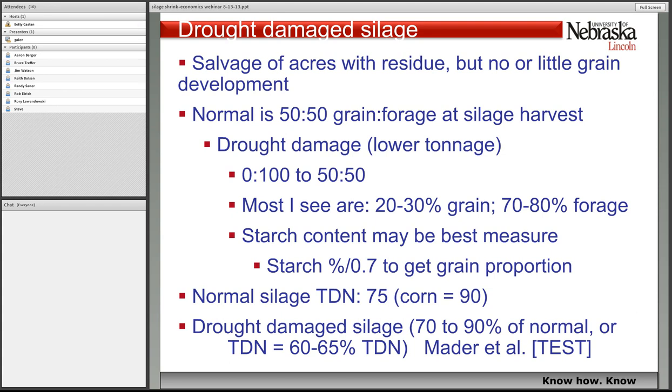Most of the times last year when I was looking at harvested silage from drought acres, it was running 20% to 30% grain based on starch contents. Normal silage we assign a TDN or energy value of about 75 — corn would be about 90. Drought-damaged silage doesn't have a lot of tests, but Terry Mader did some work on it and it's probably 70 to 90% as good as normal silage, which is probably related to what the grain content would finally be. A TDN of 60 to 65 is what's been observed in previous tests.